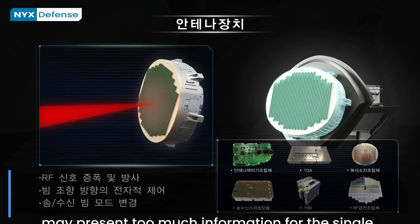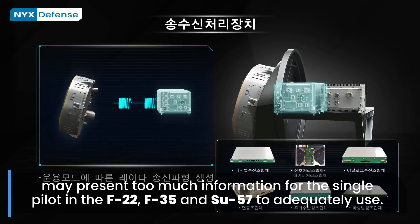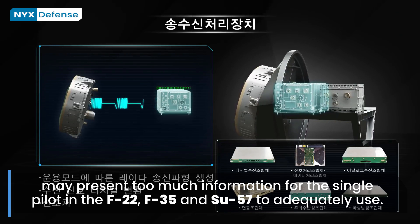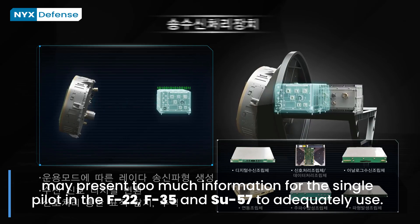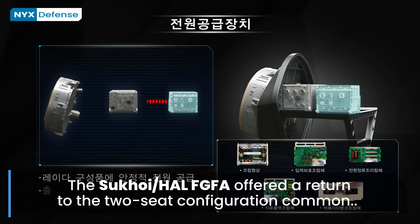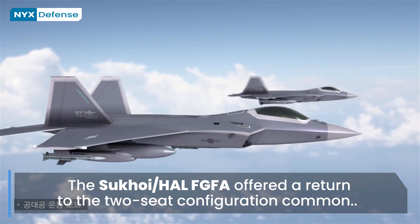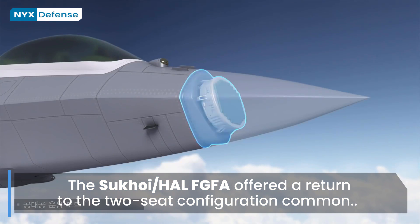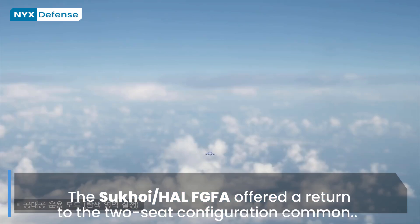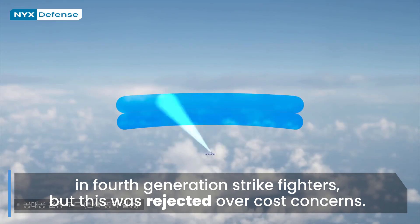However, the more powerful sensors — such as AESA radar, which is able to operate in multiple modes at the same time — may present too much information for the single pilot in the F-22, F-35, and Su-57 to adequately use. The Sukhoi HAL-FGFA offered a return to the two-seat configuration common in fourth-generation strike fighters, but this was rejected over cost concerns. There is ongoing research to apply track-before-detect across sensor fusion in the core CPU to allow fifth-generation fighters to engage targets that no single sensor has by itself detected.